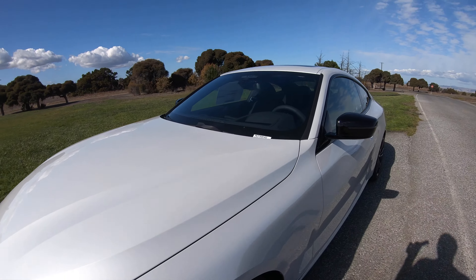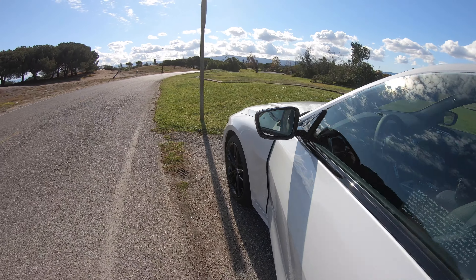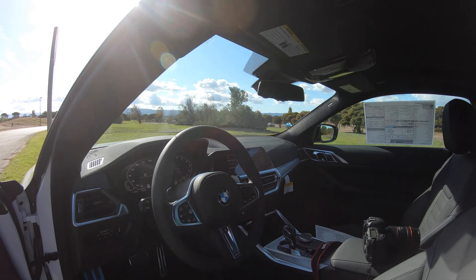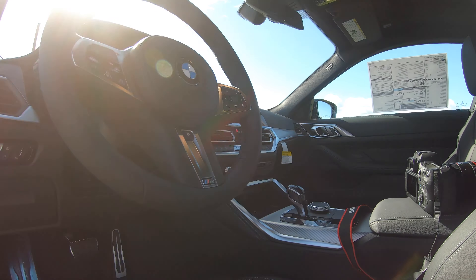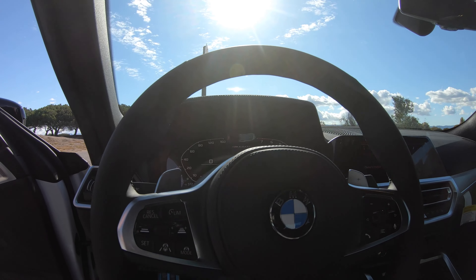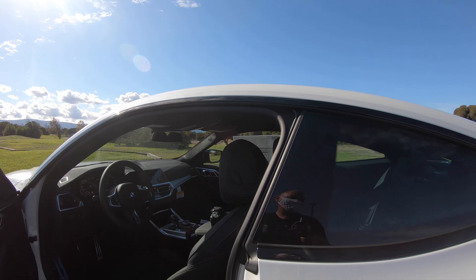A quick inside look — as mentioned, it's black Vernasca leather. This one's fairly well optioned, so it does have the premium package which gets you a heated steering wheel, heated front seats, as well as the heads-up display, which I think is probably a can't-miss option on most BMWs these days.